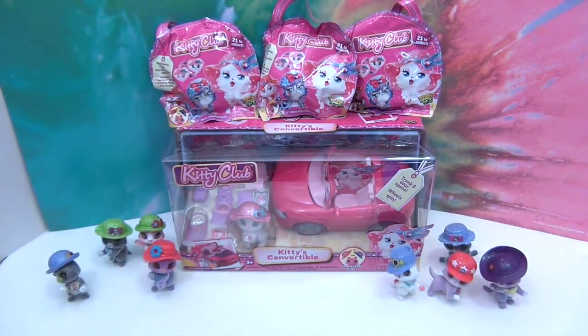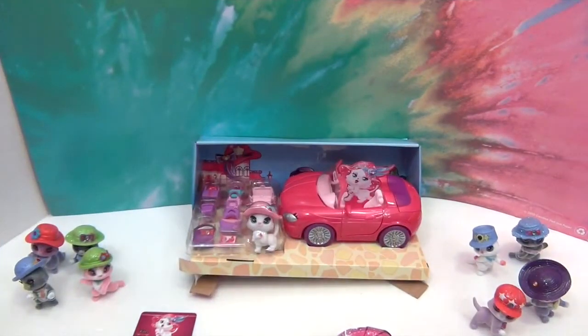Today we're going to take a look at the kitty convertible. It's so cute - it says the trunk and doors open and the wheels spin, so it's actually going to roll. We're going to get the convertible out of its box and open up some of these blind bags.